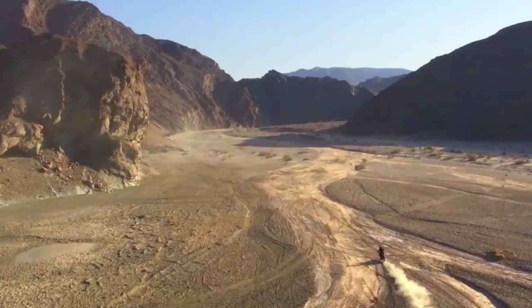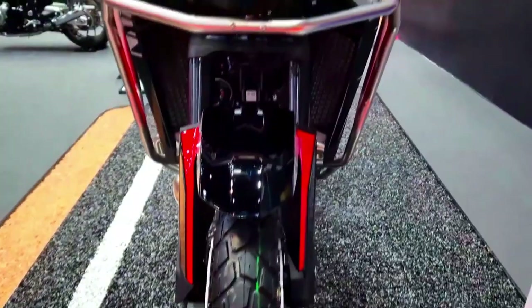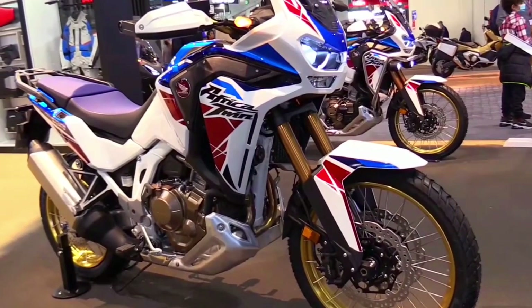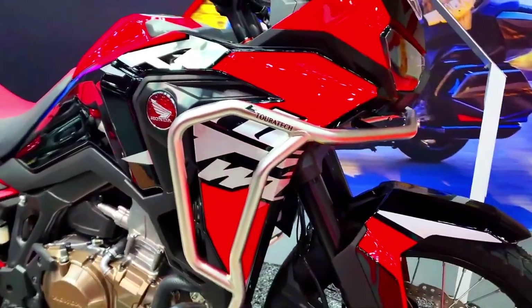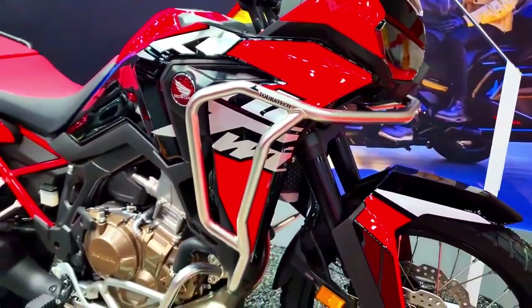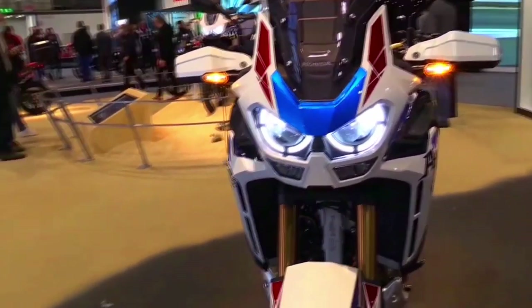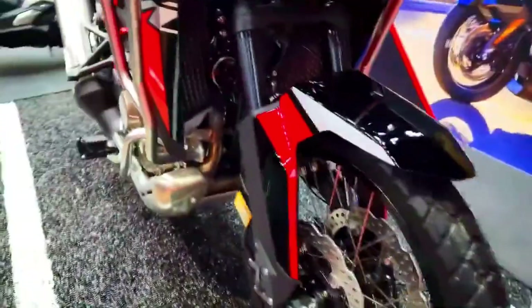Honda has built the integrated camera and radar technology to effortlessly merge into the overall appearance of the Africa Twin with a user-friendly interface. The radar is discreetly positioned inside the motorcycle's body, while the camera is tastefully integrated into the front fairing. Riders can access and comprehend the system's information quickly thanks to the user interface's simplicity and intuitiveness.